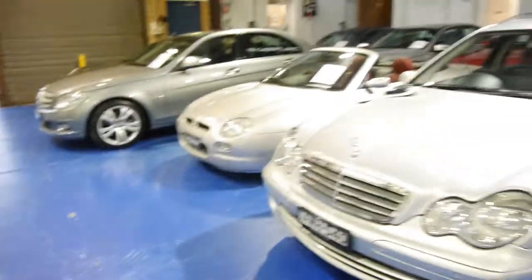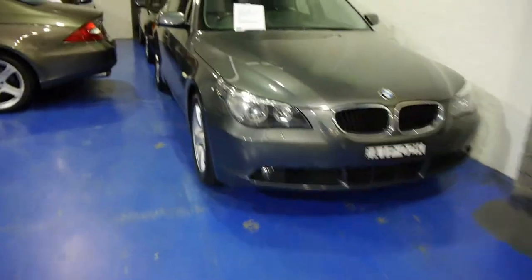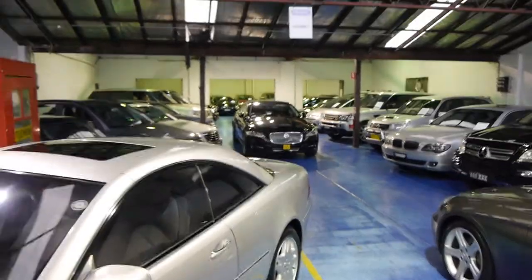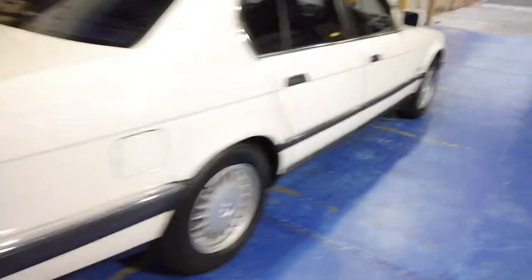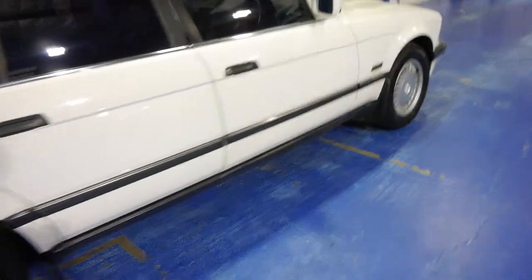We're a specialist in European cars. We've got a mechanic with a hoist, we've got a detailer and as you'll see from up the back there, we have around about 70 cars in stock at the moment. The Old Timer Centre started in 1994, we're now 20 years young and we love selling cars like this.